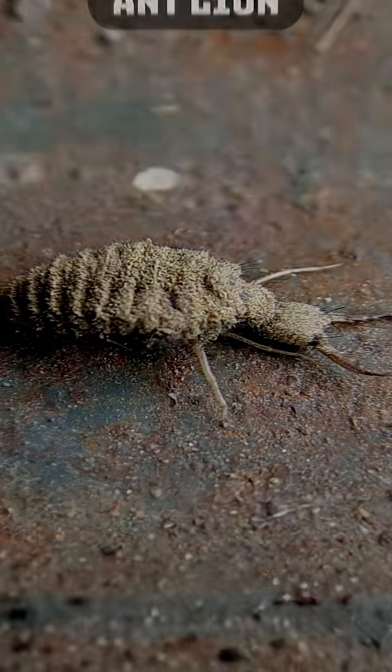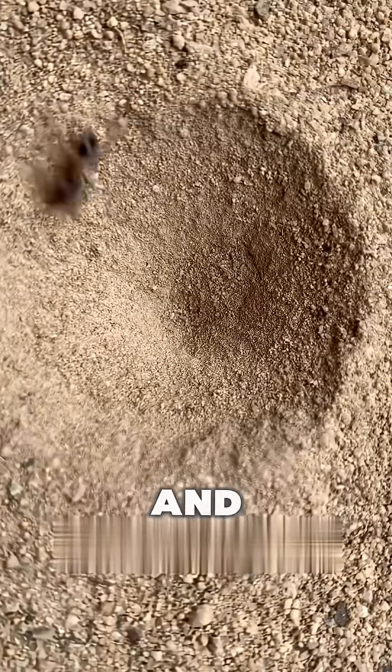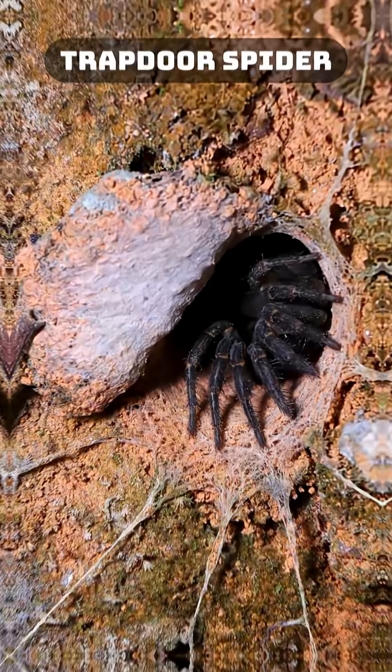Number three: the antlion. Tiny but extremely dangerous, the antlion digs cone-shaped pits in the sand, and any ant that slips inside is pretty much done for.